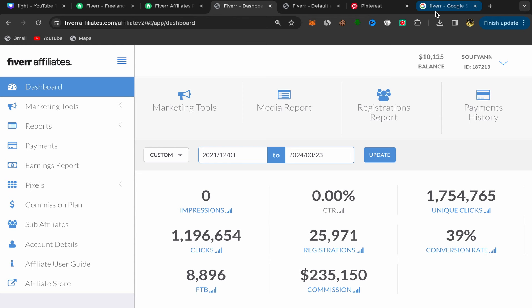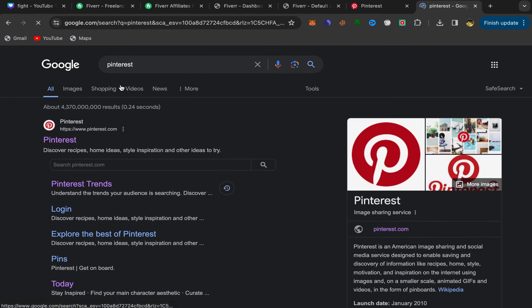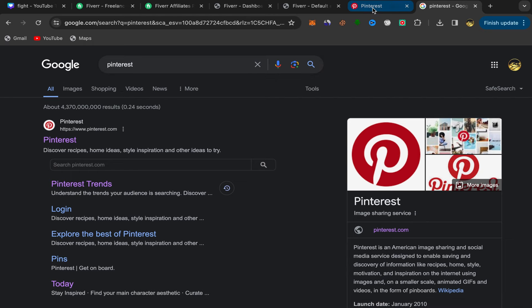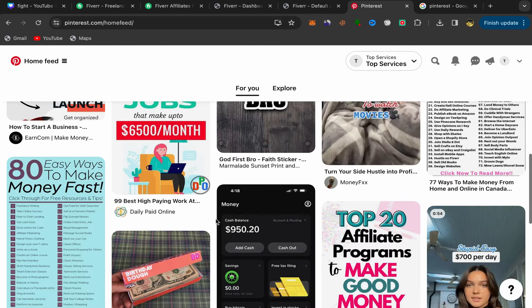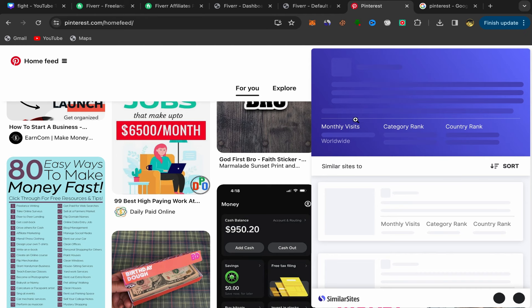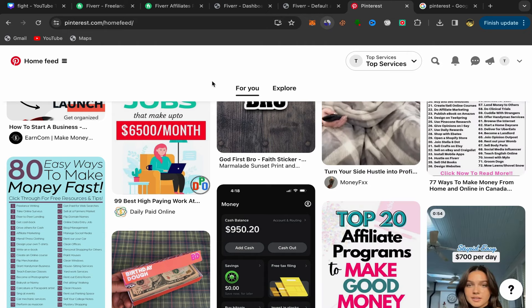Next, go back to Google and search for Pinterest, which we'll use to promote our affiliate links for free. Click the first link, sign up with your email address, and make sure to open a Pinterest business account, not a personal account. Pinterest has 1 billion monthly visitors — millions of people every single day are searching for specific services and products on Pinterest, so you can get a lot of traffic for free.